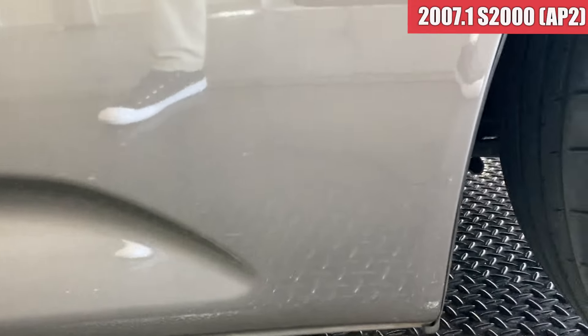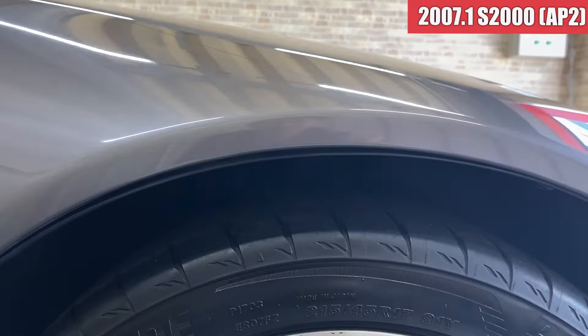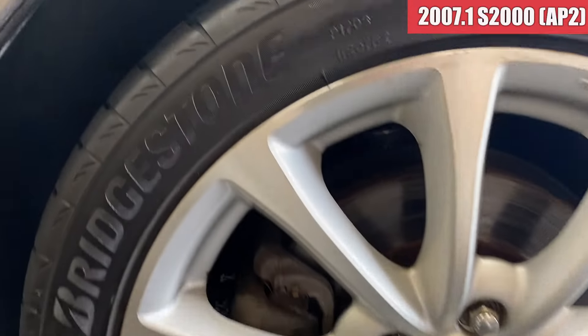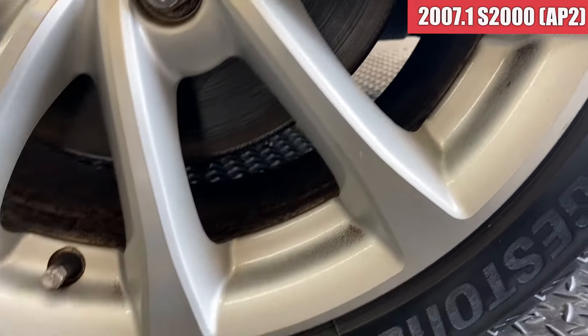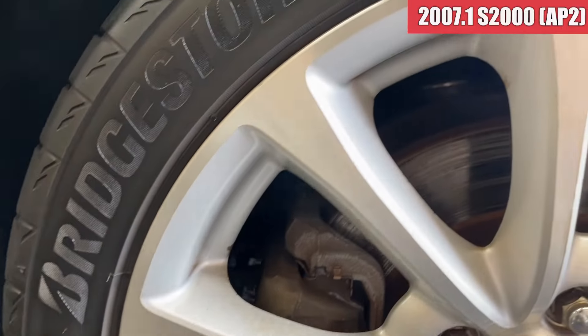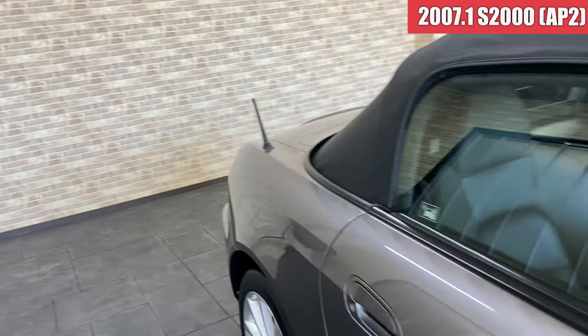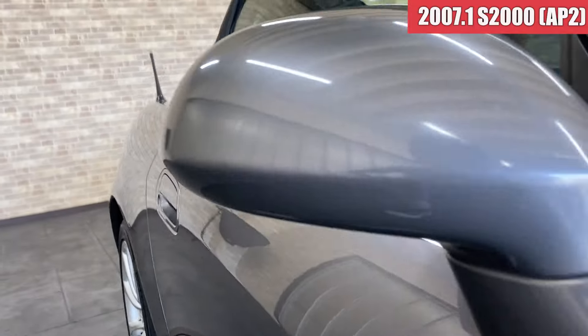右フロントフェンダーも特に気になるような傷は見当たらない感じです。そして右フロントのホイール、左側面ほどの傷はなくて綺麗な状態かなという感じですかね。まあこの辺に多少ちょっと傷があるかなという感じです。右側面のへこみですけれども、